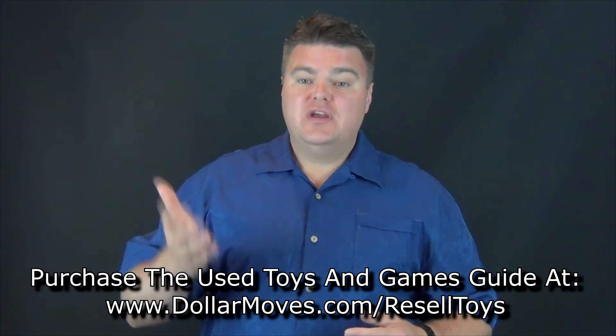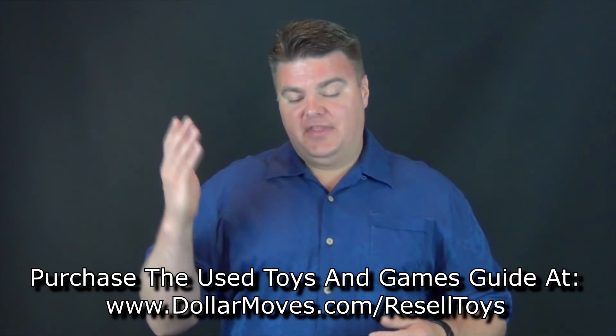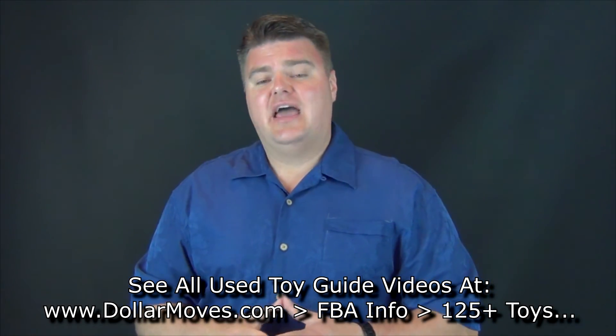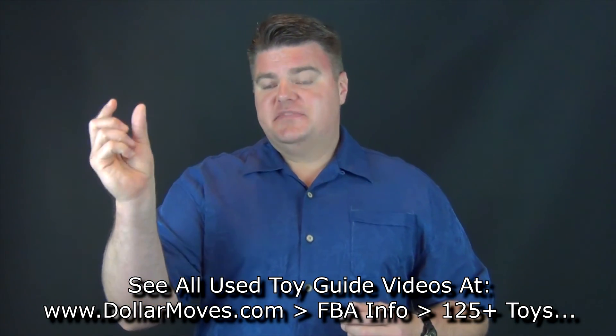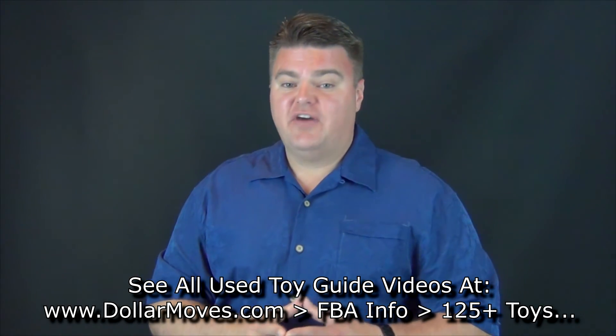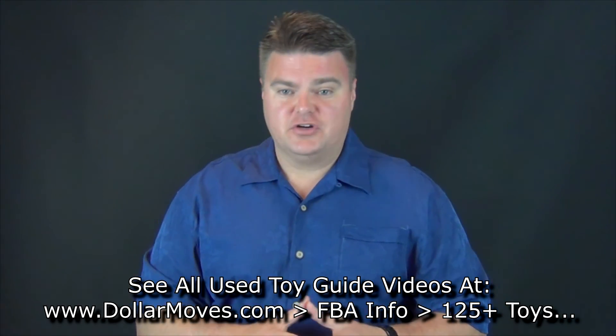You can do all kinds of stuff — plush toys, different things. The used toys are awesome. If you're looking to do something like that, now is the time to get out there to the garage sales, the thrift stores, et cetera, and start looking for board games because people don't see value in them. They think if it's not a video game or some new thing, it's not worth anything. They're sadly mistaken. If you want to learn more and see the actual games and toys that Jordan has already researched, go to dollarmoves.com/reselltoys for the 136 plus toys and games guide. You can also go to dollarmoves.com, click on the FBA info tab, and find all the videos and information there.